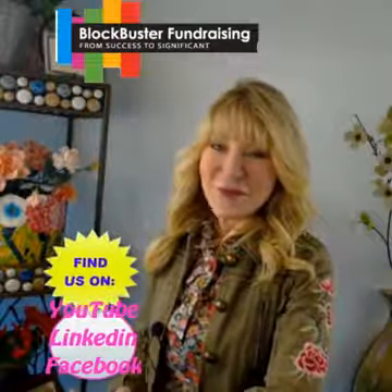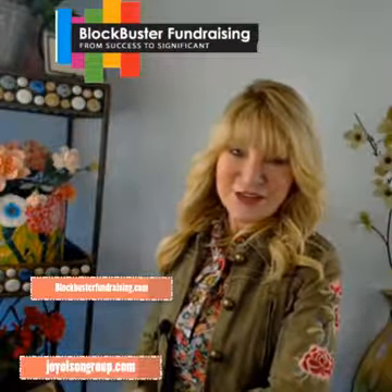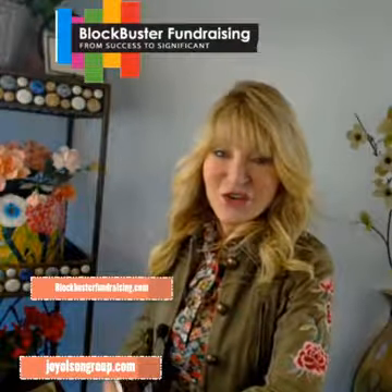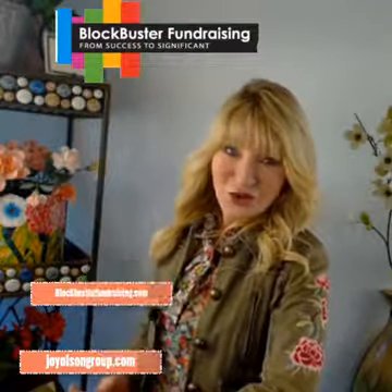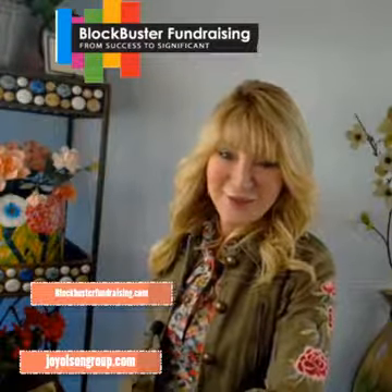This is Joy Olson of Blockbuster Fundraising — thank you for being here today. Find hundreds of great fundraising tips on our Blockbuster Fundraising YouTube channel. You can also find us at JoyOlsonGroup.com and BlockbusterFundraising.com.